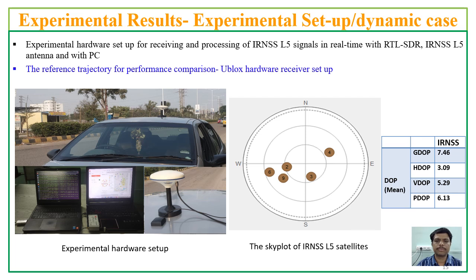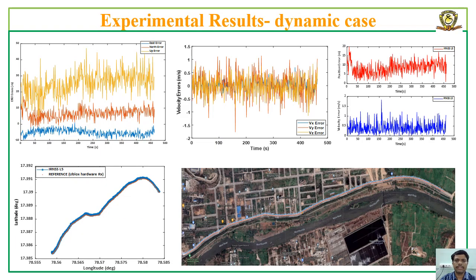This slide shows the experimental setup for real-time processing of NAVIC-LFI signals for a dynamic vehicle case. The antenna is placed on top of the vehicle, and a U-blox hardware receiver is used to obtain the reference trajectory. The standard deviation errors of ENU coordinates, velocity, and the trajectory obtained with the position estimates are plotted with respect to the reference trajectory and also shown on Google Maps.